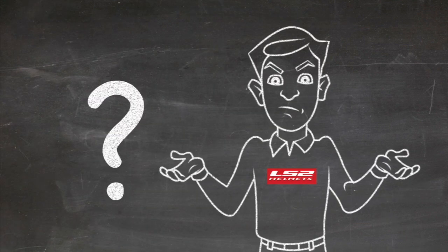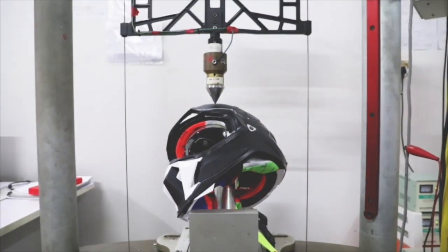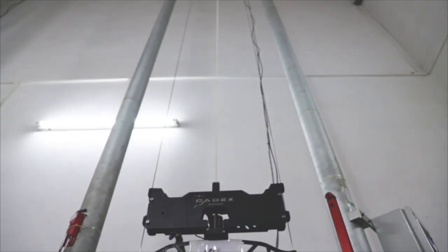Where's the evolution? Where's the innovation? In recent times, the market has been introduced to additional technology that claims to prevent or mitigate rotational force, but it's done using the same materials with retrofitted parts.